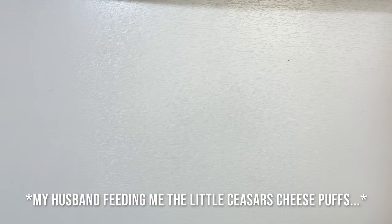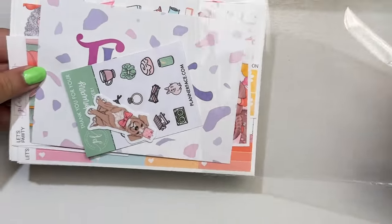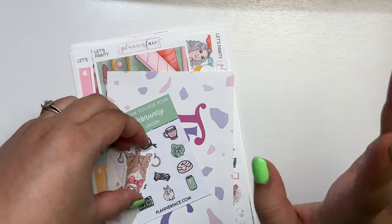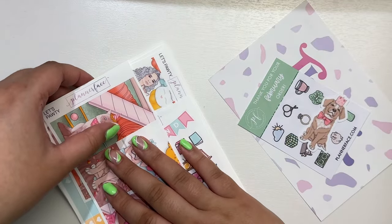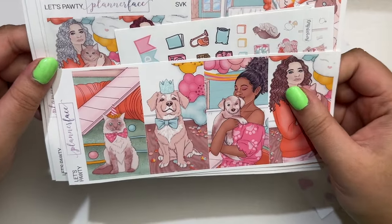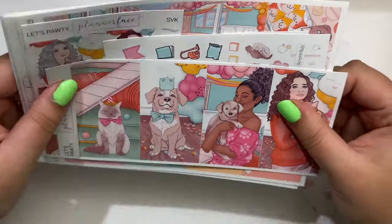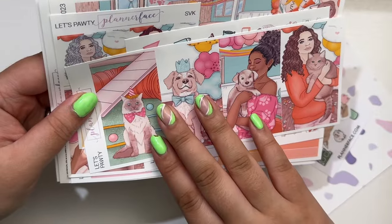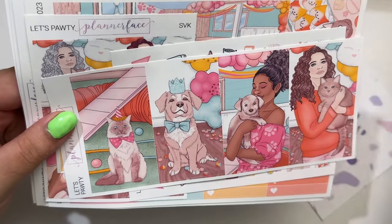Jake just brought me the new cheese puffs from Little Caesars — they just released them in March, so definitely go check that out. Anyway, last thing I have here: I got this Planner Face mystery kit. My friend Laura Rose Plans posted this mystery kit on her feed and I love just seeing different art. This is one shop I'm newly trying in March. I also have another shop coming — mail should be here within the next week or so.